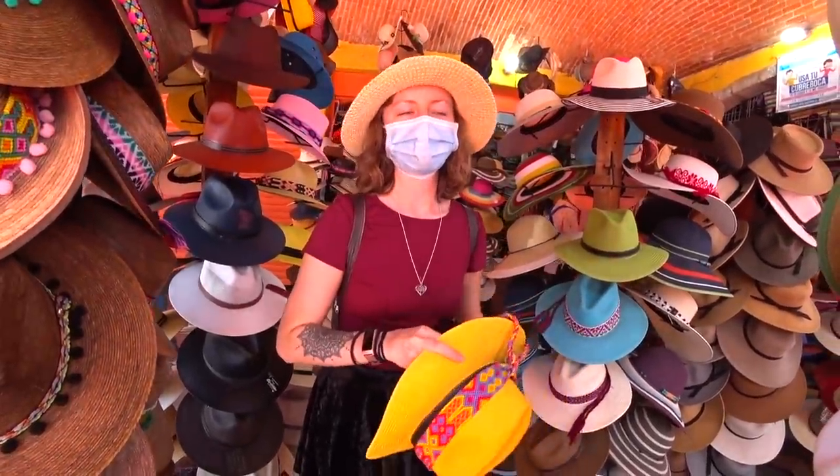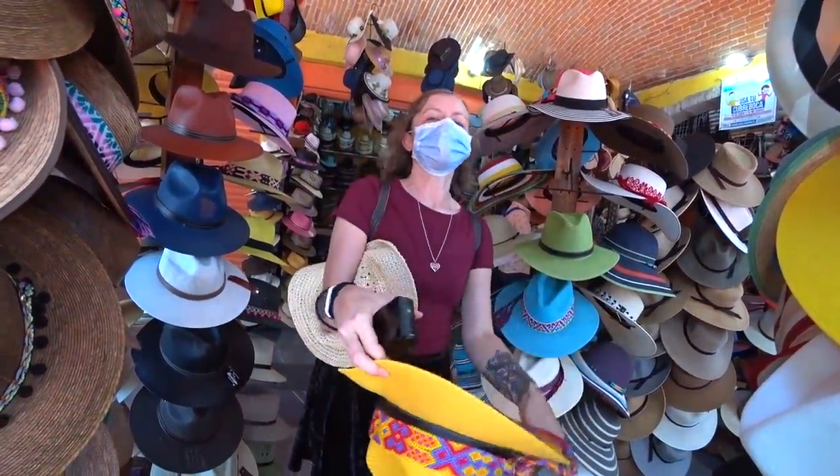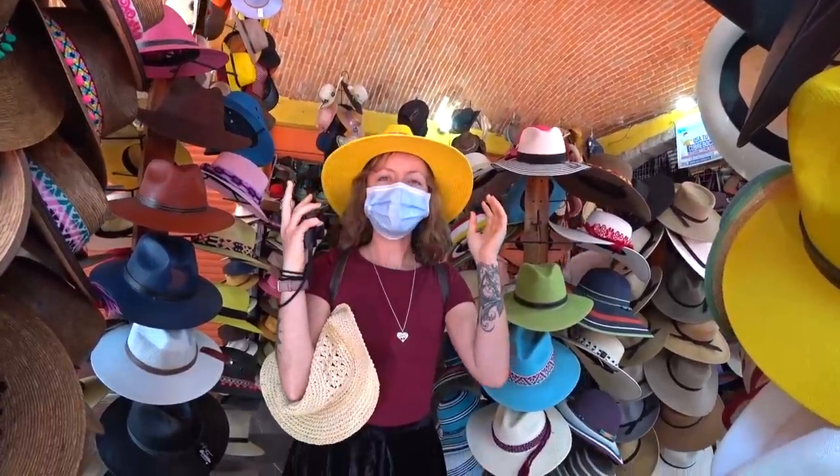This is a rehab store — there's like a thousand of them here. Ignore my head here, it's a little big.